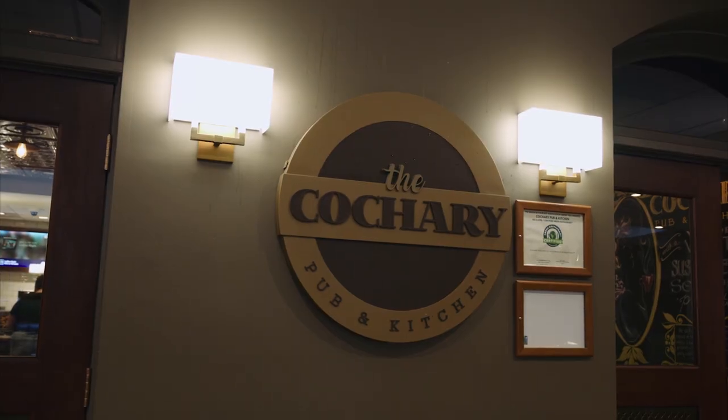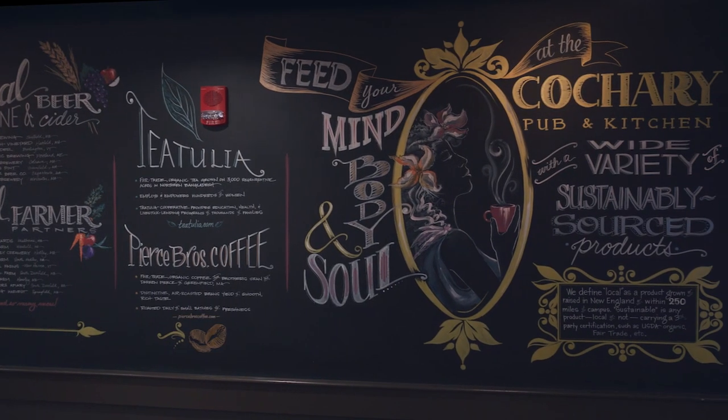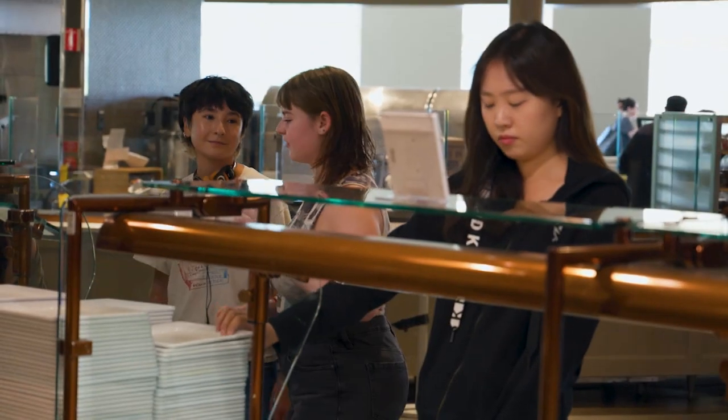Across from the Dining Center, our on-campus pub offers awesome local food, including burgers, hand-cut fries, appetizers, smoothies, and milkshakes.